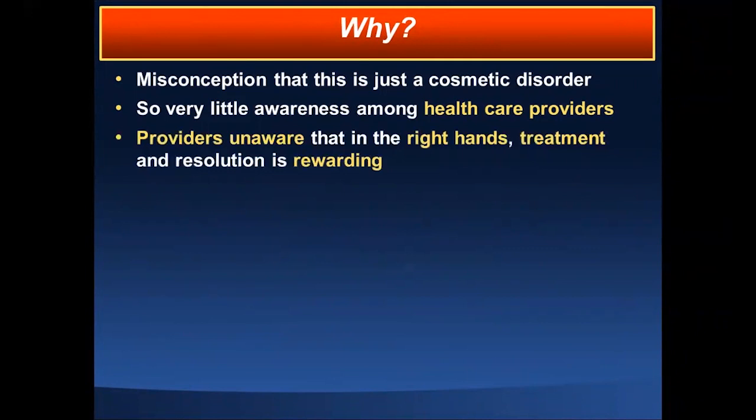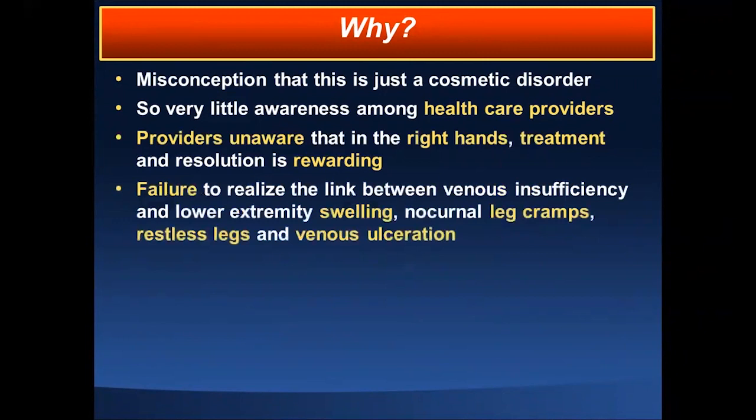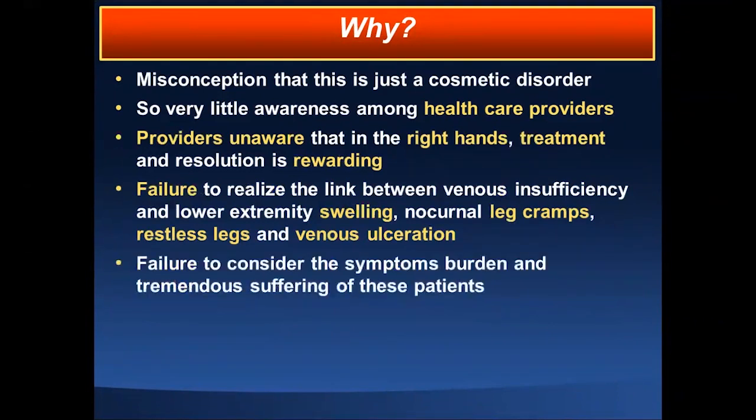A lot of providers are unaware that in the right hands, with appropriate treatment, resolution of this condition is very rewarding for patients. There is also a general failure to recognize the link between venous insufficiency and lower extremity swelling, nocturnal leg cramps, restless leg syndrome, and venous ulceration — and a failure to consider the symptom burden and tremendous suffering that these patients experience. This is not only to blame us, but also patients as well.